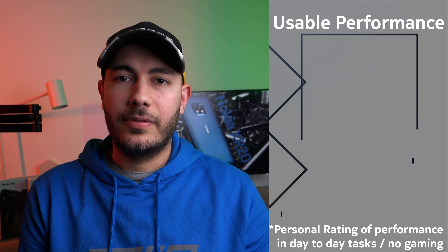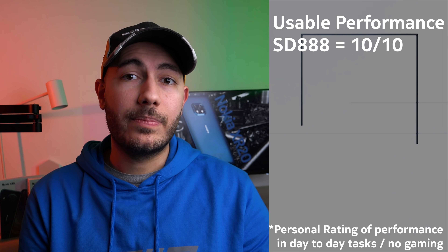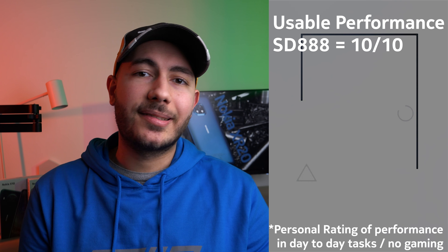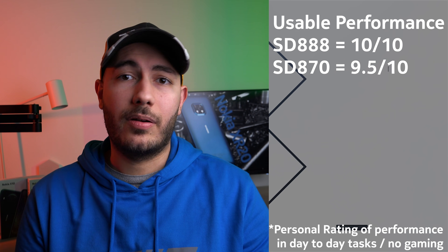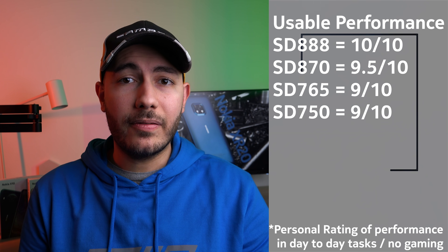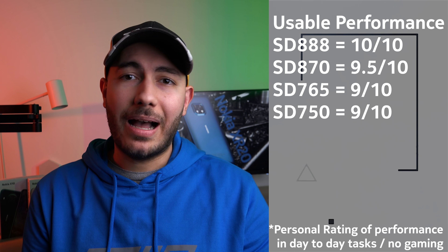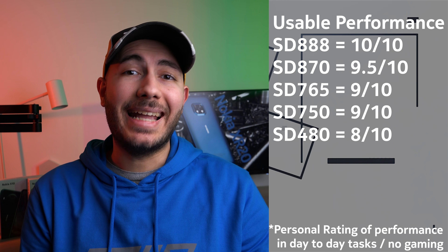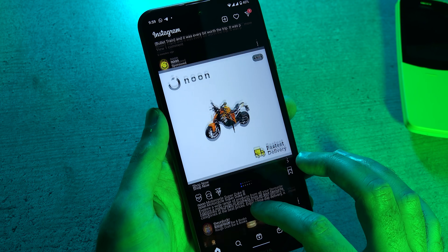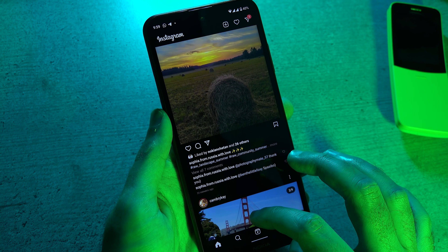Let's put things in perspective. Let's say the Snapdragon 888, which is the top of the line best CPU currently available, will give you a 10 out of 10 performance. The 870, which is right under the 888, should give you about a 9.5 out of 10. The 750G and the 765, which are almost identical, will give you about a 9. And the 480 on its current configuration on the X20 will give you about an 8 out of 10. So it's not by any means slow — it's just not as fast as what you can get on something more powerful. But it's also notably faster than most of the Snapdragon 600 series processors, including the 660, 662, and 665 — almost twice as fast.